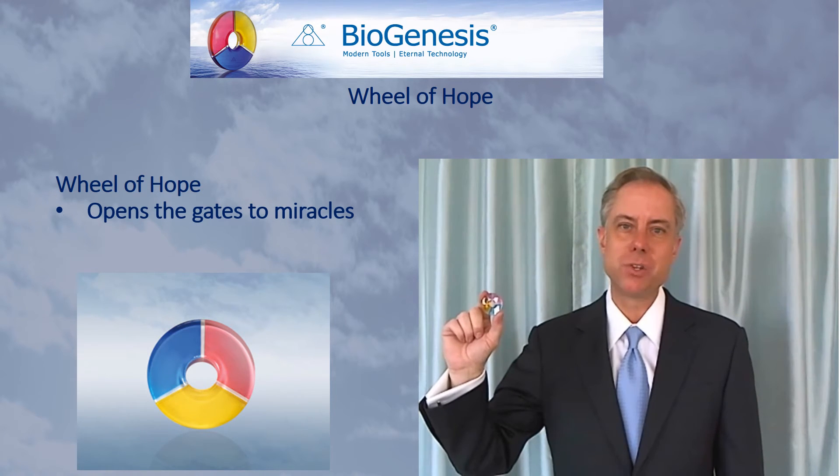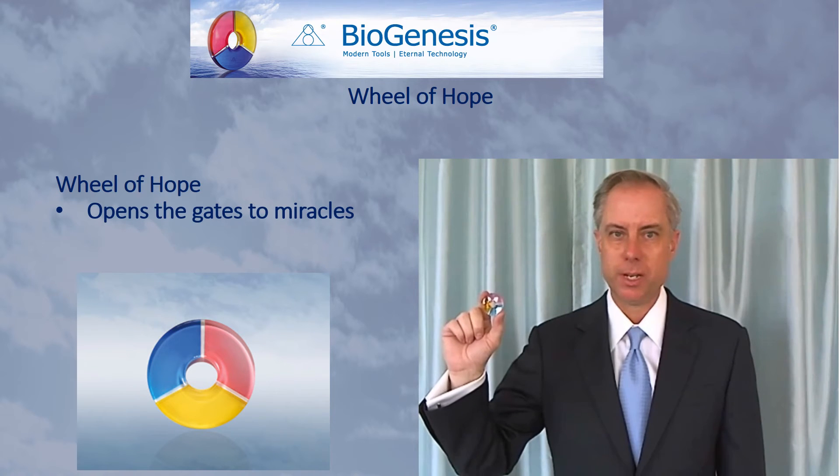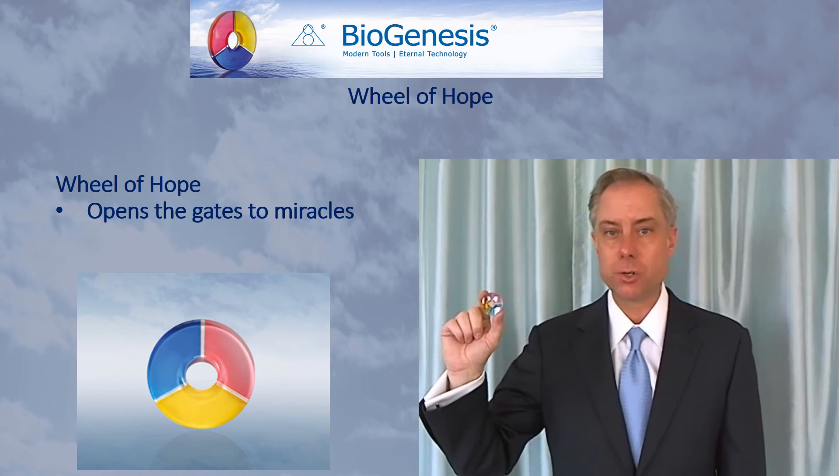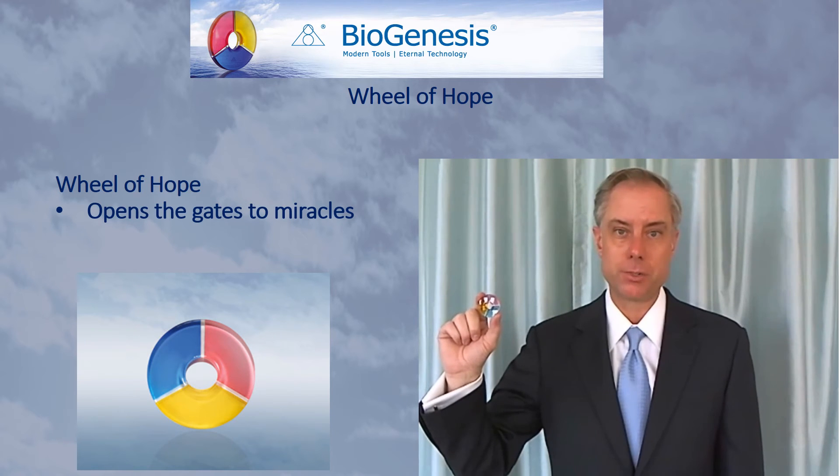However, the Wheel of Hope is mostly used in conjunction with the other biogenesis tools. It's placed over the heart during a biogenesis treatment session. It's also an essential tool in many of the biogenesis techniques, such as the creating technique.